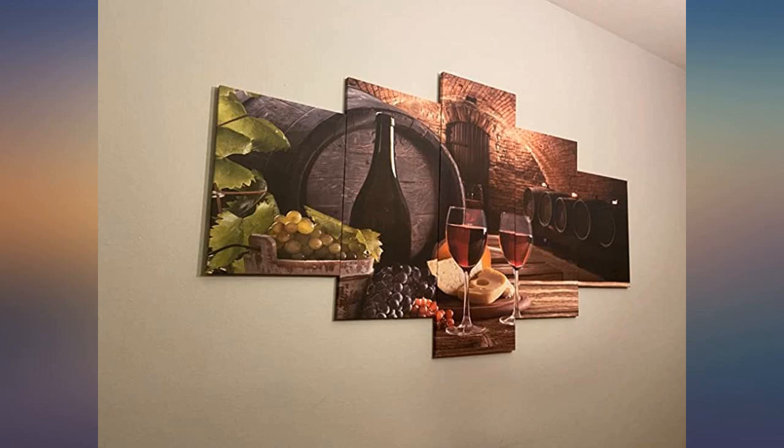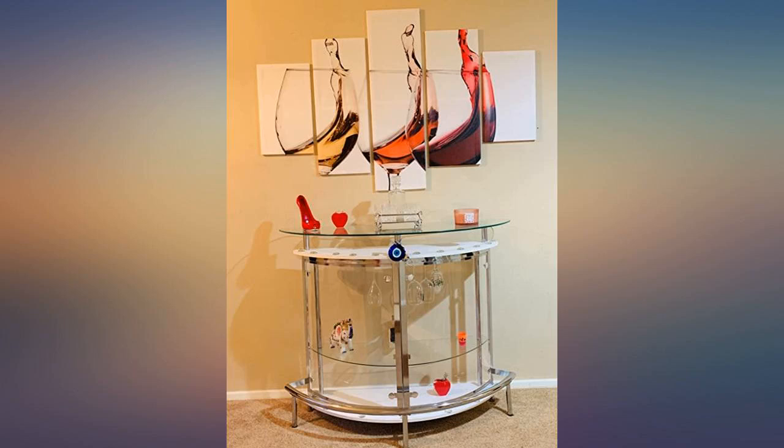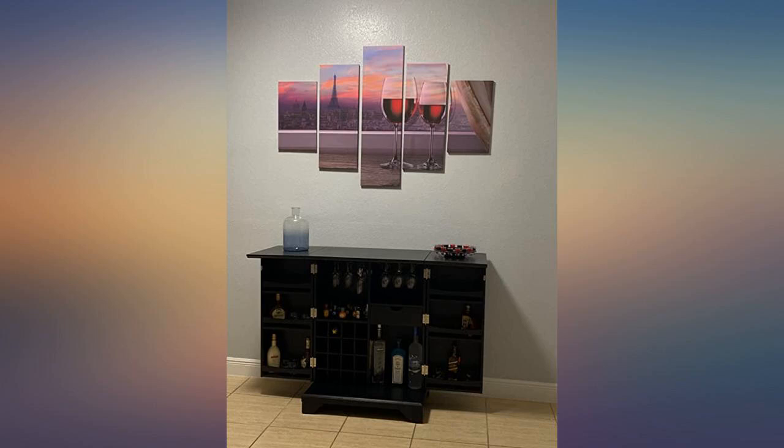Worth every penny. Wall art is beautiful and enhances the space where I placed it. I had issues with regard to delivery of the product.